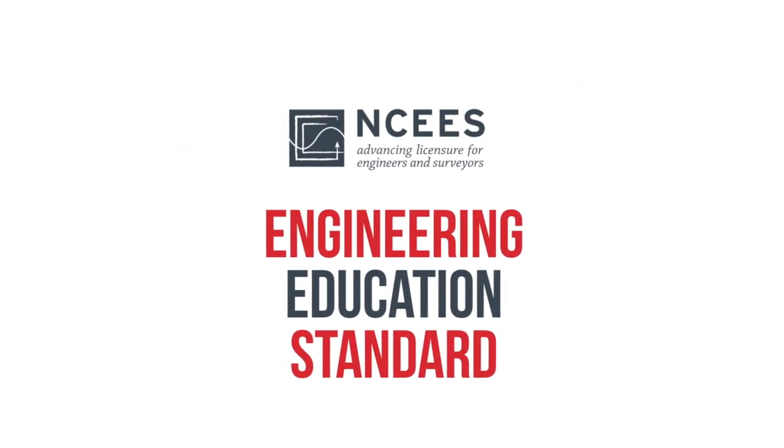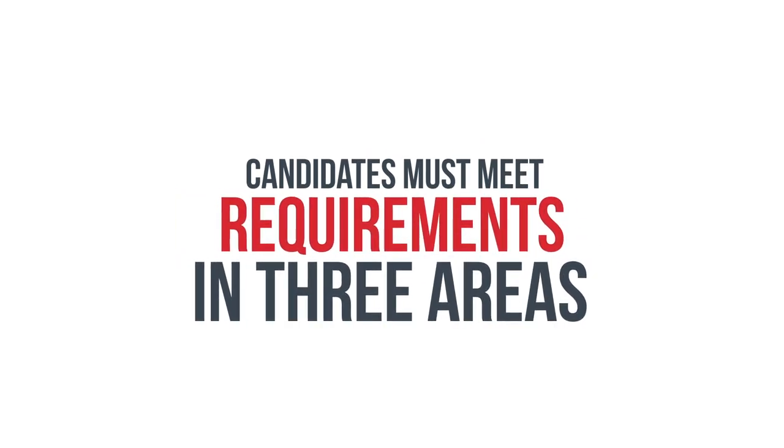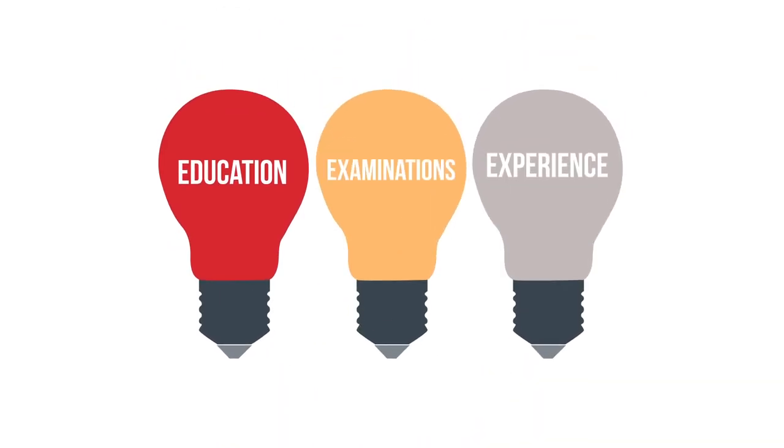To earn a license to practice engineering or surveying, candidates must meet requirements in three areas: education, experience, and examinations.